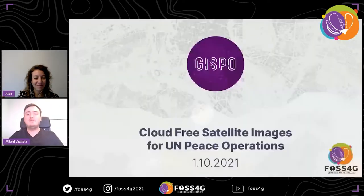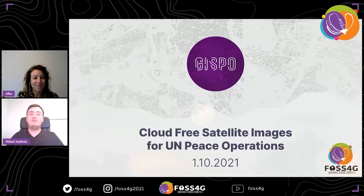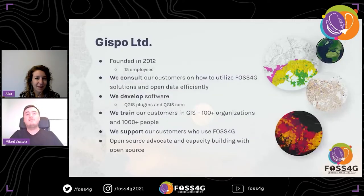Welcome to the stream. Hello Michael, how are you? Very good, thank you for the introduction, and hello everyone — good morning, good afternoon, wherever you are watching this. Welcome to the cloud-free satellite images for UMP's operations talk — a bit more about clouds — but first, a little bit about us at Gizbo.